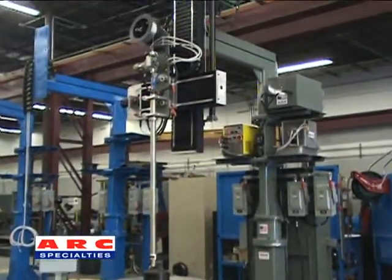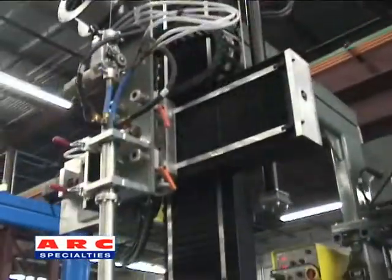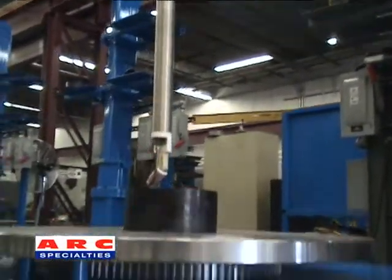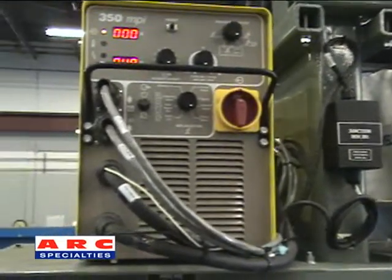The Arc 5P is a PLC-GTAW bore cladding system. With over 150 units installed across the world today, the Arc 5P is the gold standard in bore cladding technology.